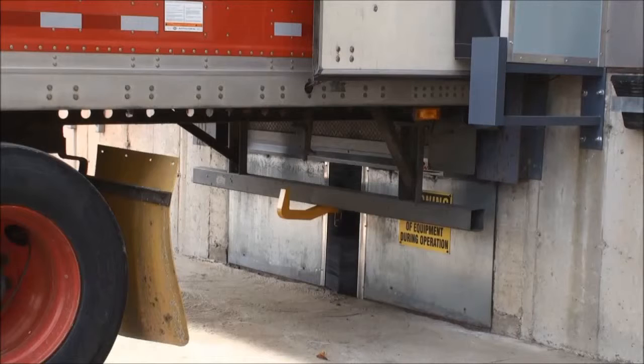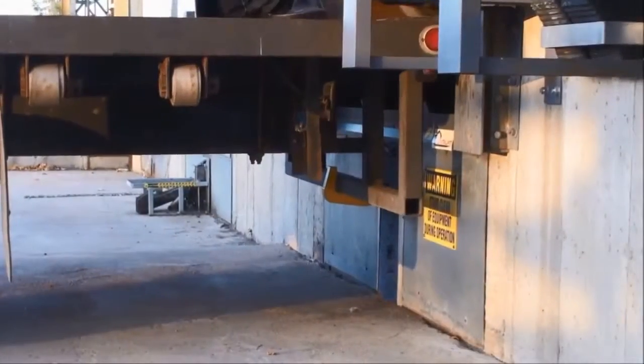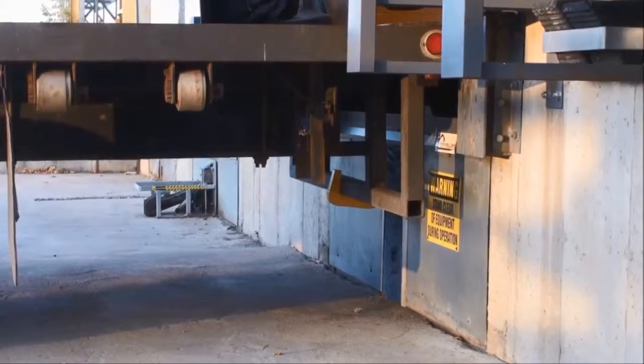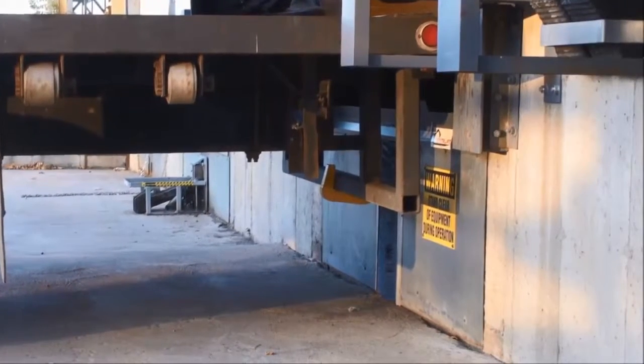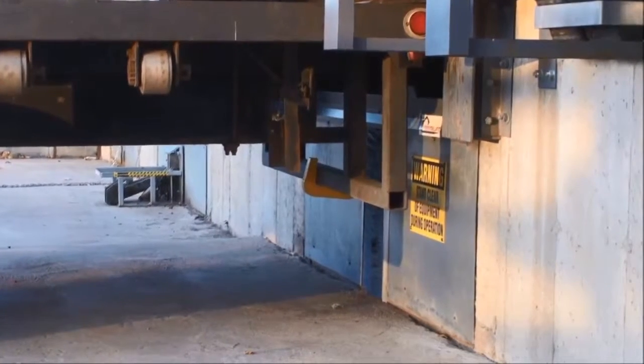Installed under the dock leveler, the restraint is protected from impact, debris, and severe weather conditions that often occur at the loading dock area. All Pentelift models of vehicle restraints are designed to float both up and down as the lift truck drives across the dock leveler. This float feature ensures that the truck's rear impact guard continues to be captured as it moves through the vehicle restraint's restraining range.